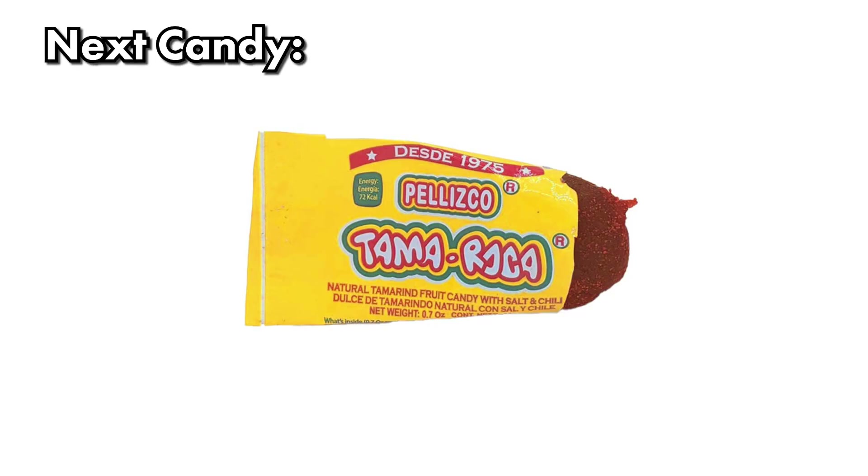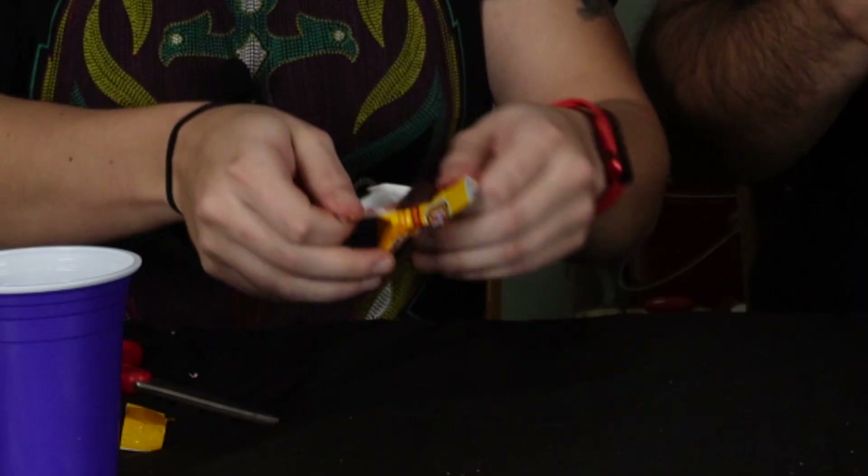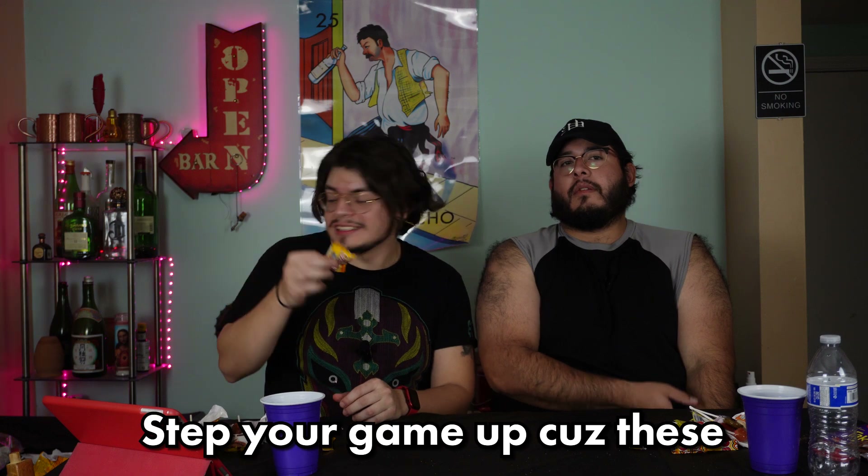Next is Tamaroka — I don't have confidence in this. This looks like the same candy as the Pale Bola, just in a different format. This looks like someone shatted in a bag and sold it to me. I think it might be better than the ball though. If you have too much of it it has that pellizco feeling. Not for me. Tamaroka, step your game up — these are not doing well.